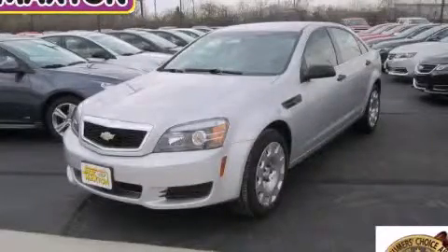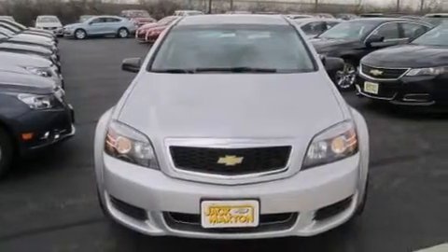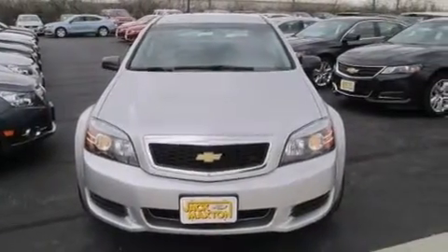This is a brand new 2012 Chevrolet Caprice. It has a 3.6-liter six-cylinder engine and an automatic transmission.